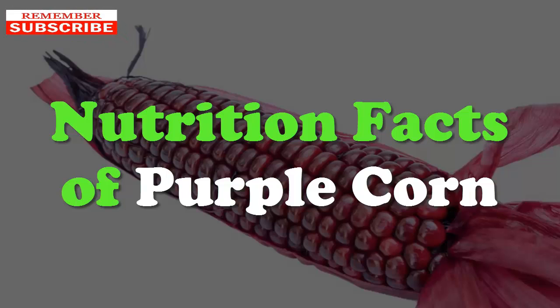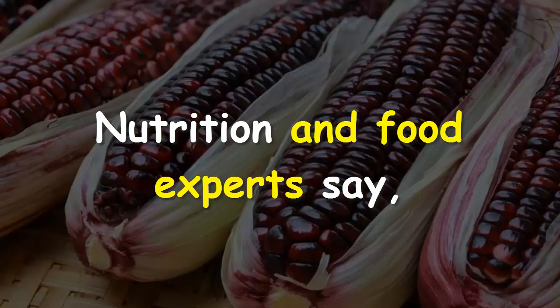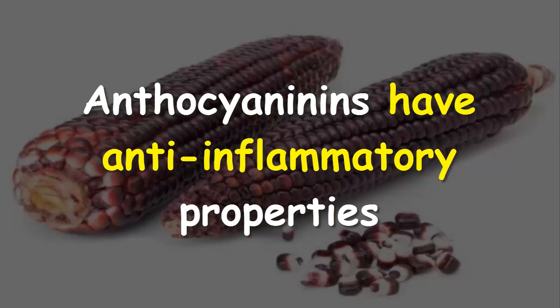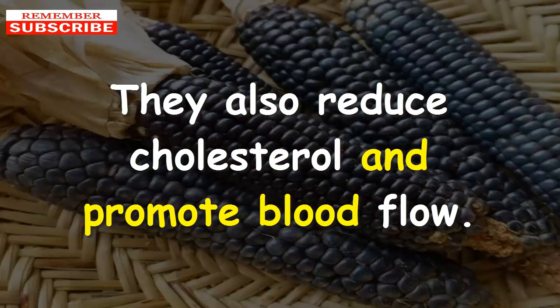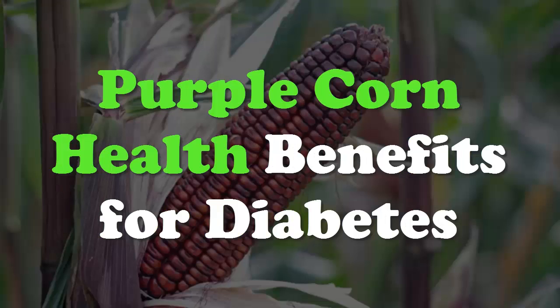Nutrition facts of purple corn: purple corn is a Peruvian superfood. Nutrition and food experts say purple corn contains a wide range of antioxidants and anthocyanins, phytonutrients, and massive amounts of phenolics. The anthocyanins have anti-inflammatory properties and encourage the regeneration of connective tissue. They also reduce cholesterol and promote blood flow.